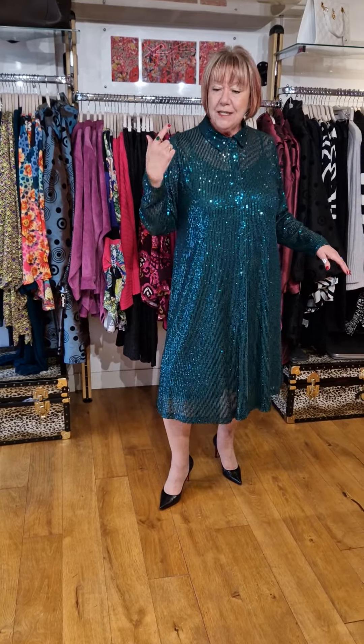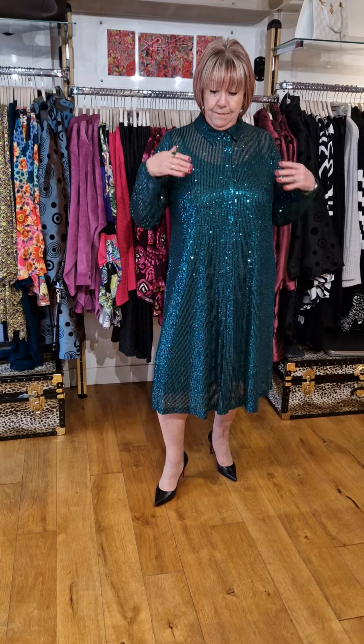You could wear this to your office party, to a posh family do, at home, on a cruise at the captain's table. How gorgeous are you going to look in a dress like this? But the versatility of this is absolutely stunning.